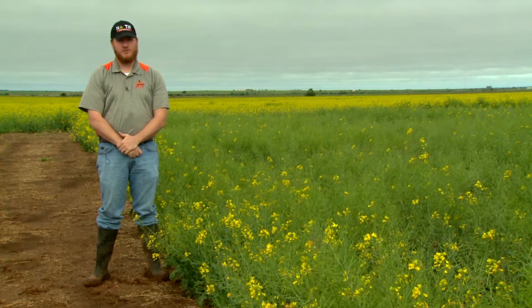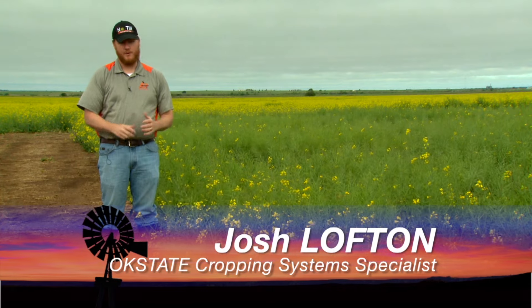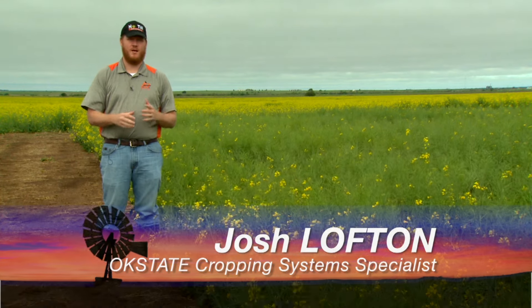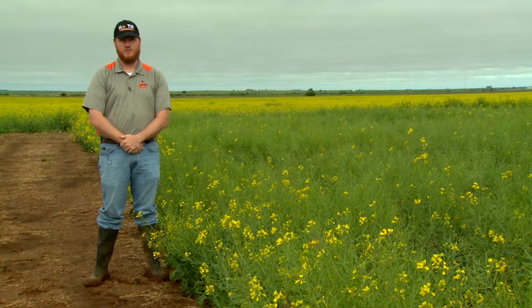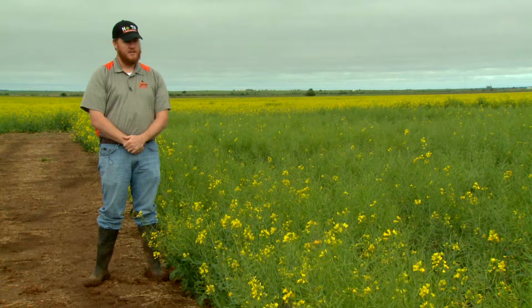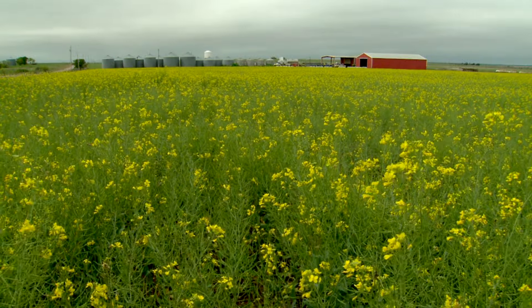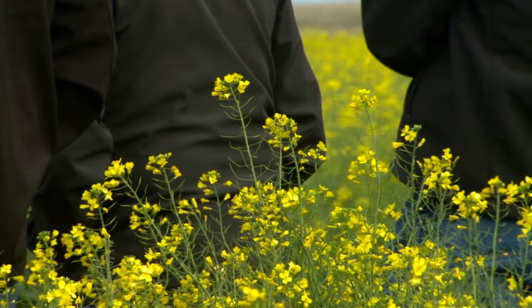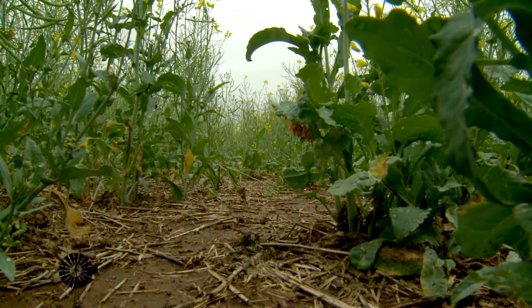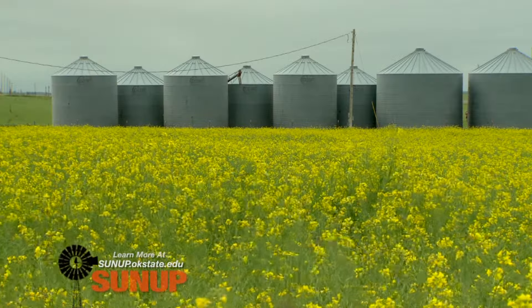Well, the canola crop as far as the state goes looks real good. We were a little scared here in the southwest for a while — we were getting a little dry, everything was going down, the wheat was looking bad, the canola was starting to kind of turn. But with this last rain we've kind of turned a good corner and gotten a lot of good moisture. The canola as a whole looks really good.